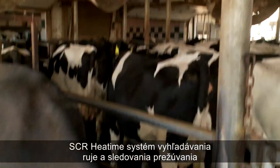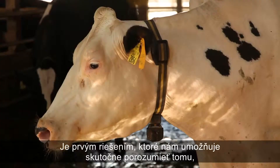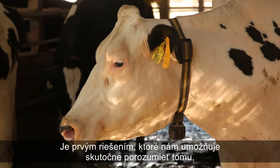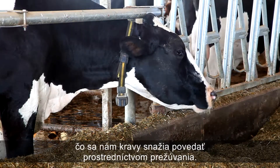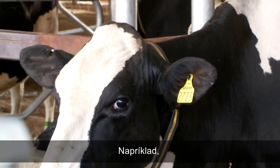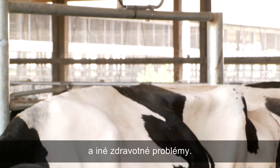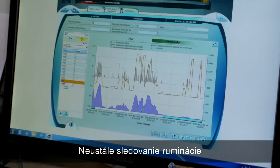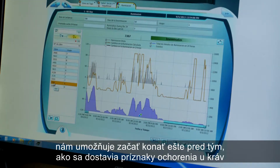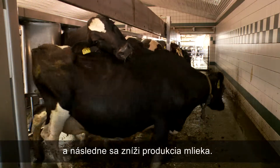SCR's heat, time, activity, and rumination system is a breakthrough in electronic cow monitoring. It's the first solution that enables you to really understand what your cows are telling you through their rumination behavior. For example, a rumination drop can be an early warning of calving diseases and other health issues.